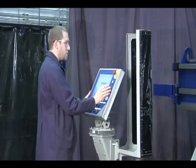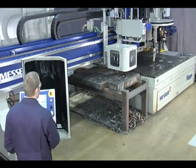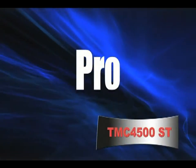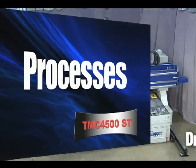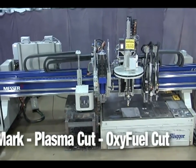An operator's swing-away glare curtain is mounted near the control station and protects the operator from plasma glare and pierce splatter. Multiple processes mean maximum versatility and maximum productivity.